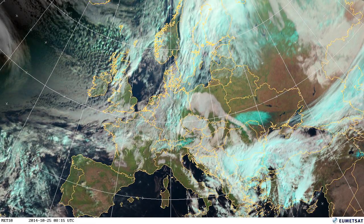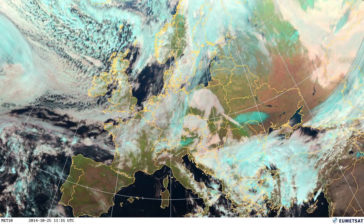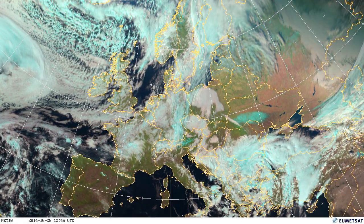As you can see on the 25th, quite significant amounts of snowfall have now arrived across Eastern Europe, moving across Ukraine and into the Alps.